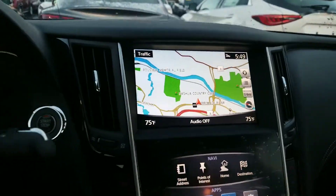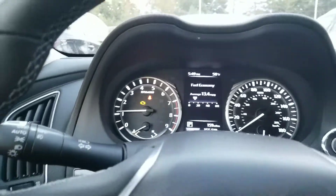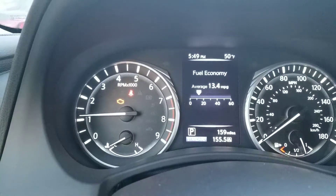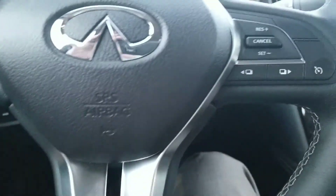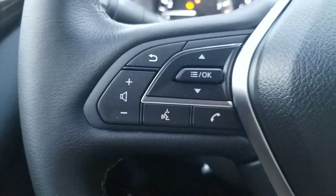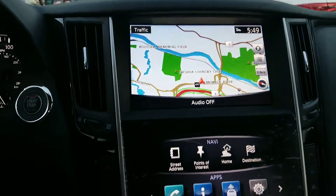You have navigation. The glow behind the numbers is gorgeous at night with the instrument panel. You can operate everything on your apps right here from the steering wheel, with voice commands as well.